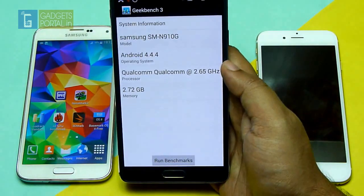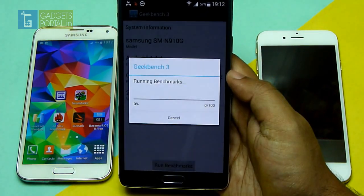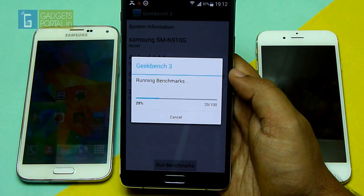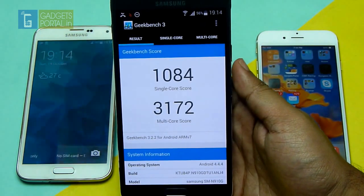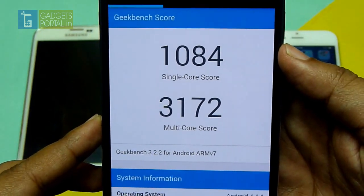Next I have Geekbench 3, another multi-core processor benchmark tool. The single-core score is 1084 and the multi-core score is 3172.